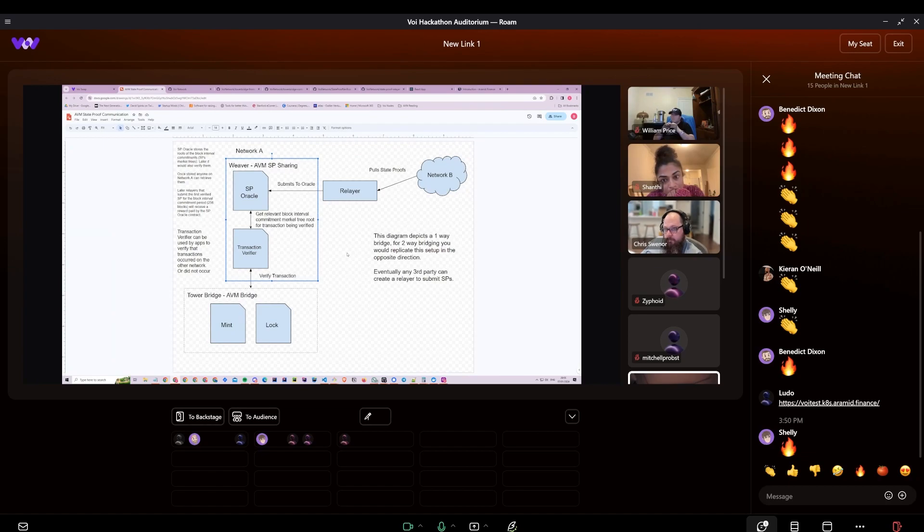We built a bridge on top of Weaver. There will be a lock and mint contract on either network. If I deposit 10 USDC on Algorand into one of the lock contracts, we can then verify via Weaver whether or not this transaction has occurred. If it has occurred, the mint contract can be confident in releasing USDC on VOI's side of the bridge.